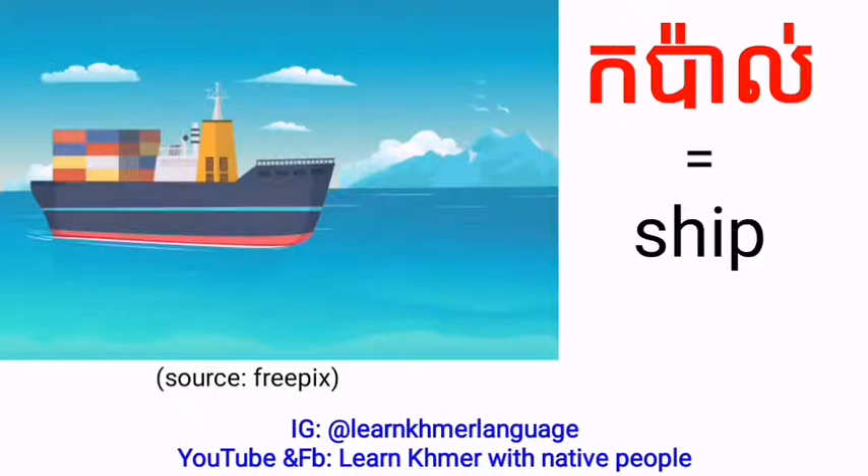Ship — we can say Kappa. And in speaking we can also say Kappa.